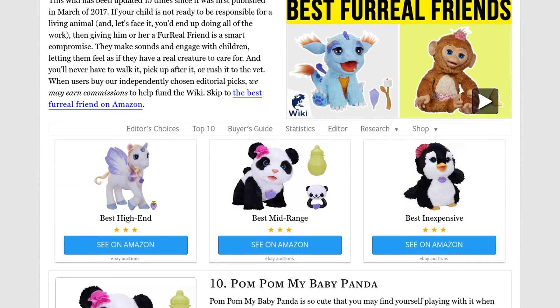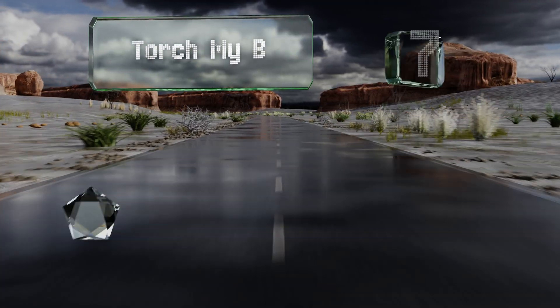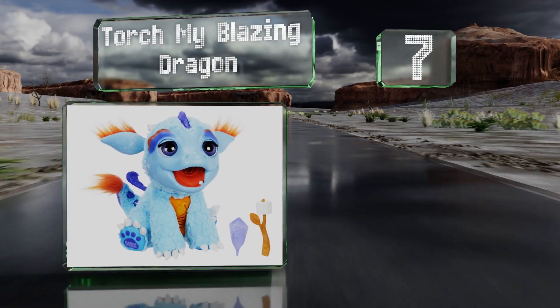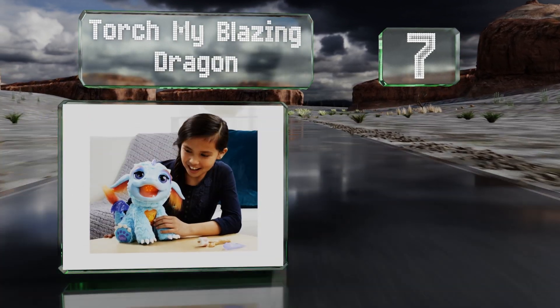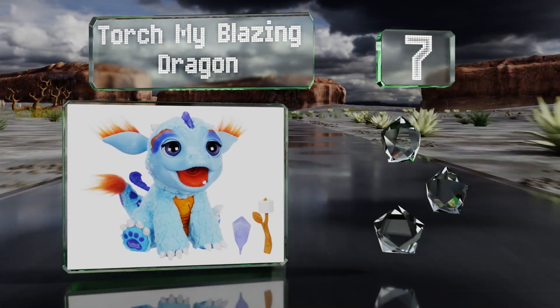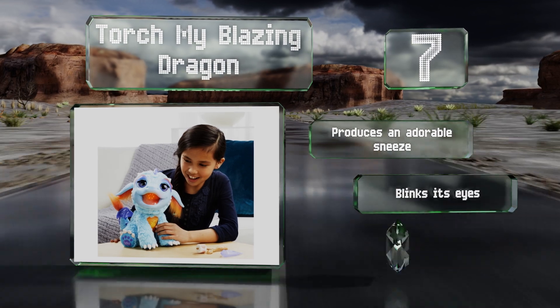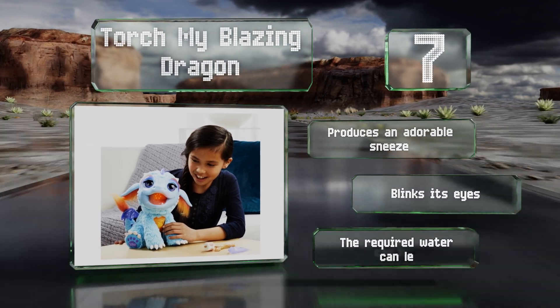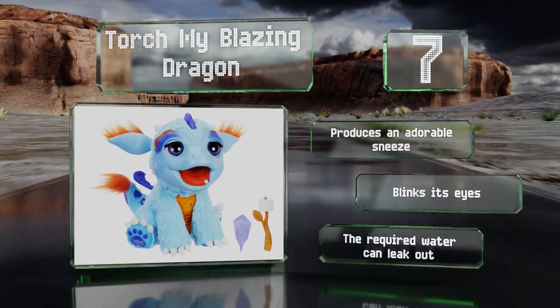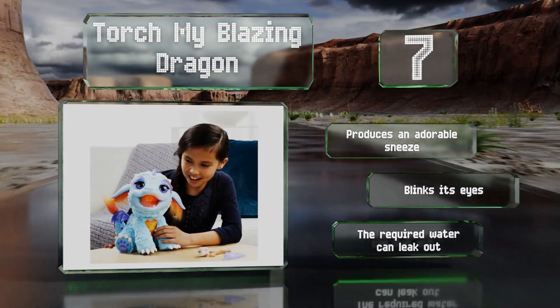At number seven, if your youngster prefers a pretend pet that's as magical as it is cute, look to Torch My Blazing Dragon. This friendly, pint-sized monster breathes mist when you touch its arm or rub it, and comes with a fun color-changing marshmallow treat. It produces an adorable sneeze and blinks its eyes, but note that the required water can leak out.